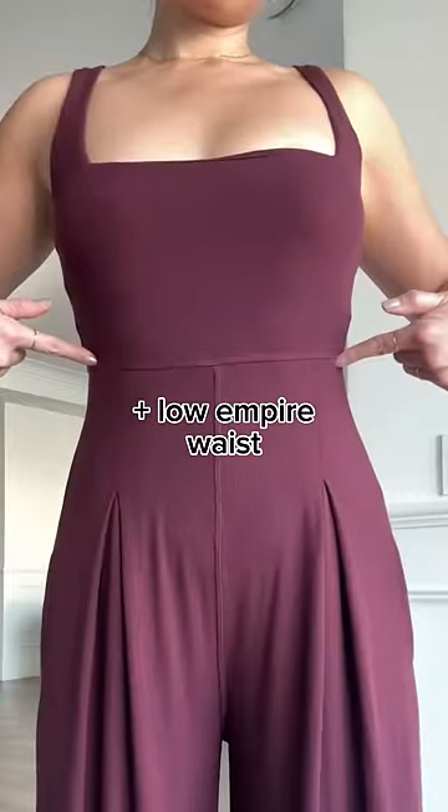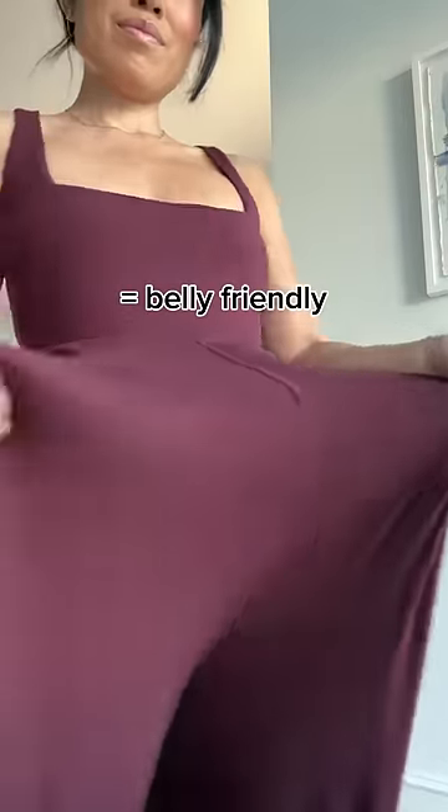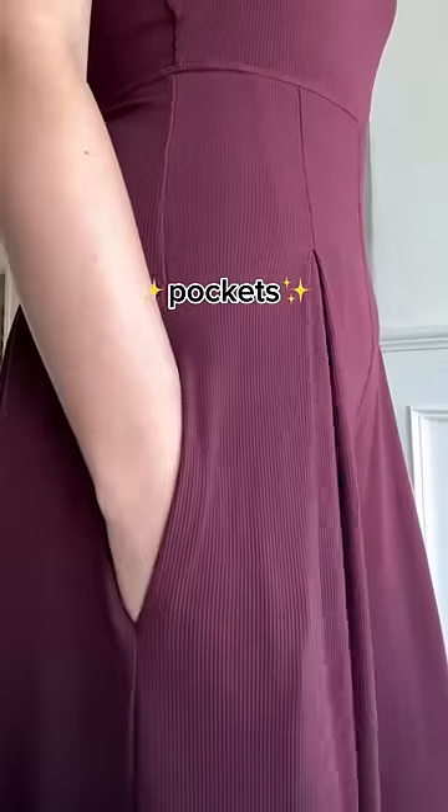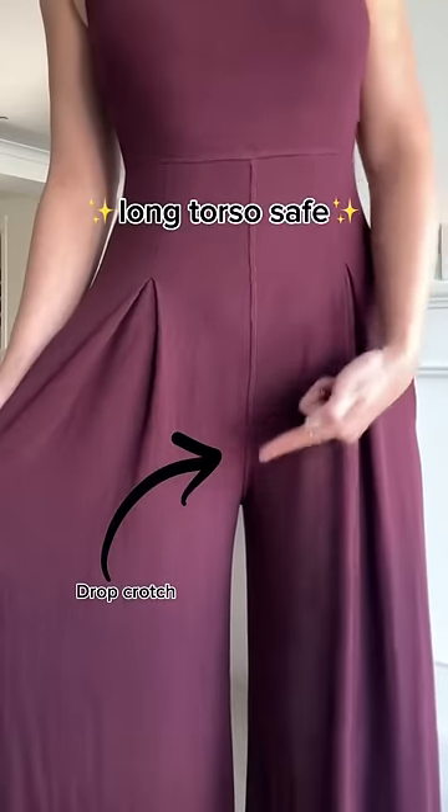Notice how these pleats and this low empire waist work together to give you a very belly-friendly, bloat-friendly design that also gives you an hourglass shape. Obviously, there are pockets and also it's a drop crotch, so it's very long torso safe.